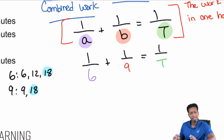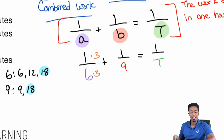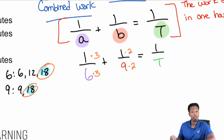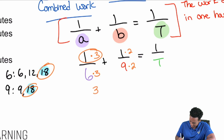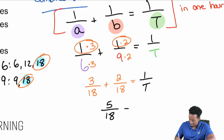To get to 18 from 6, multiply by 3 — so 1/6 becomes 3/18. To get to 18 from 9, multiply by 2 — so 1/9 becomes 2/18. Now we can add: 3/18 + 2/18 = 5/18, and that equals 1/t.